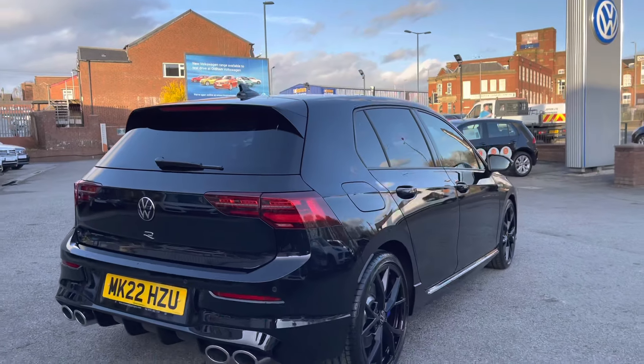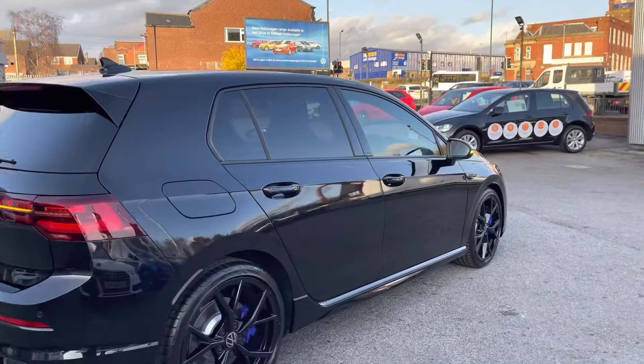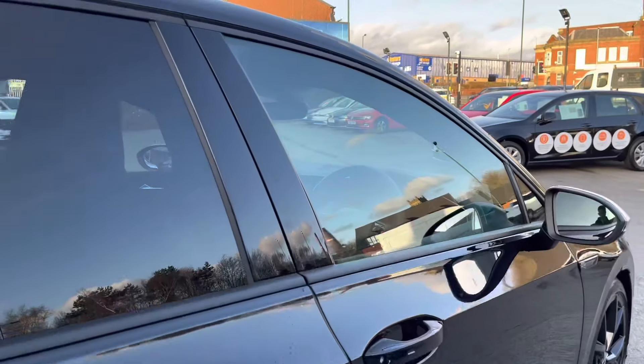I believe that the Mark 8 offers a very minimalistic look to it which is very aesthetic — it looks super stylish when combined with some upgraded wheels as well.